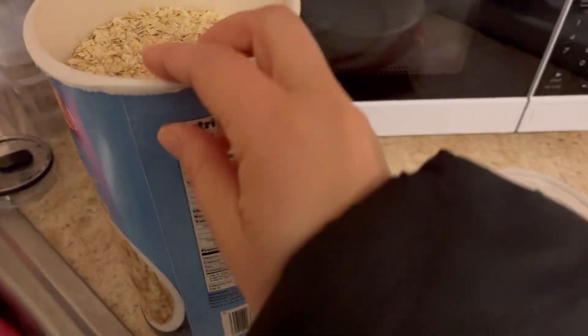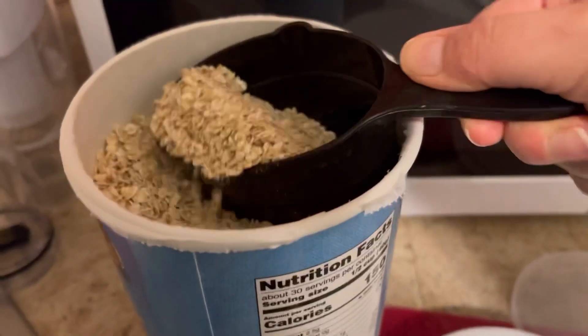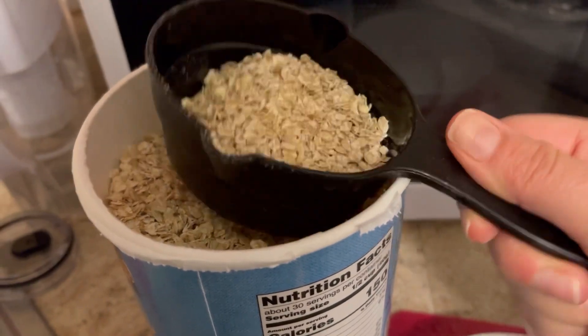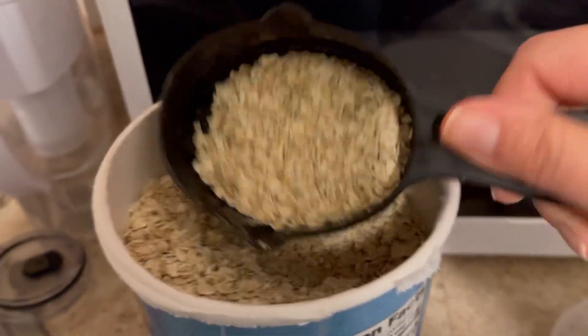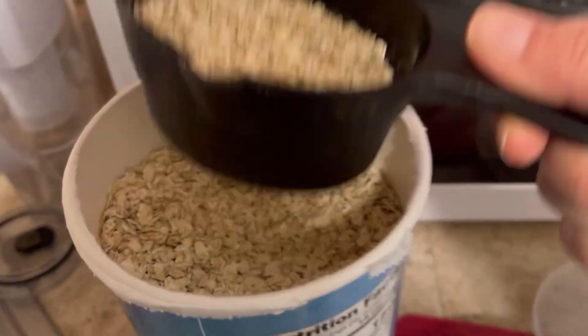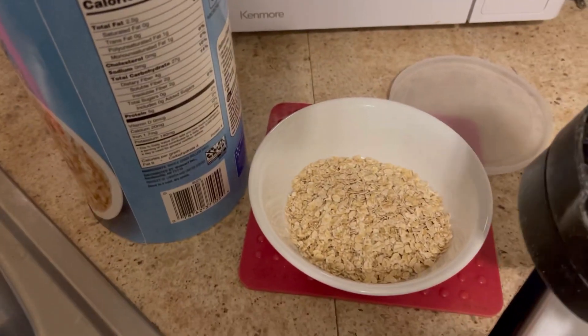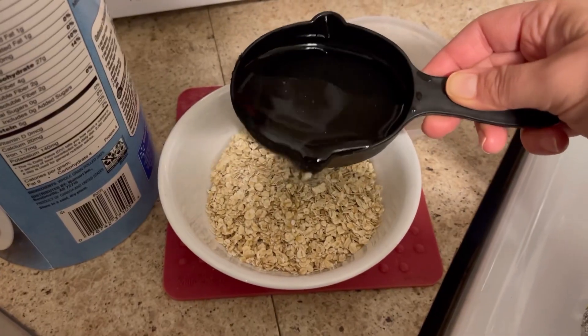I'll get about half a cup — that's what the serving size is — half a cup of oats and one cup of water.